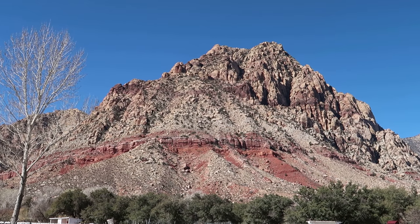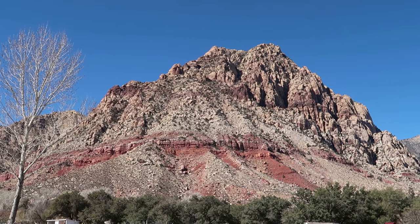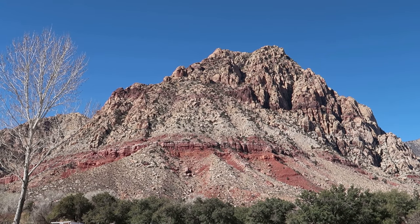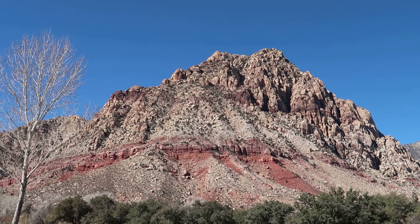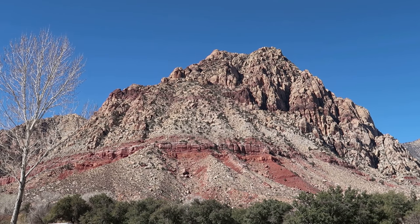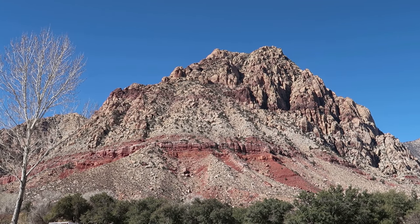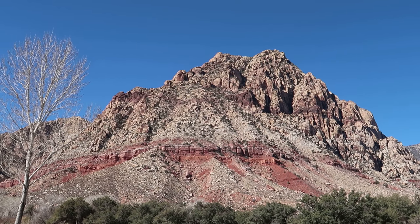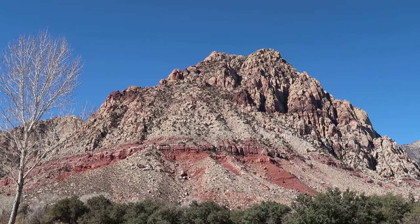The Kayenta member of this formation was formed by the layering of riverbeds, so that layers built up with time. That's why you tend to see the more horizontal fracturing of that particular rock.